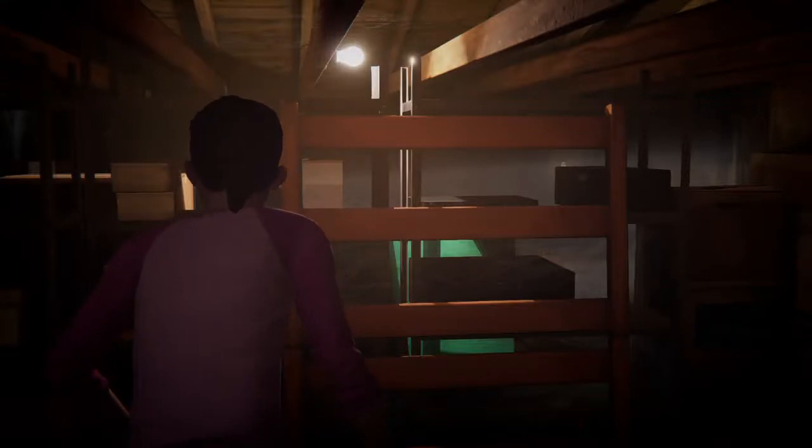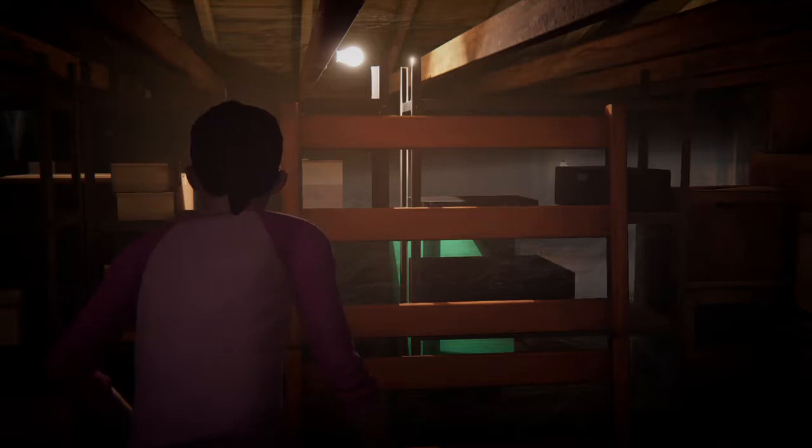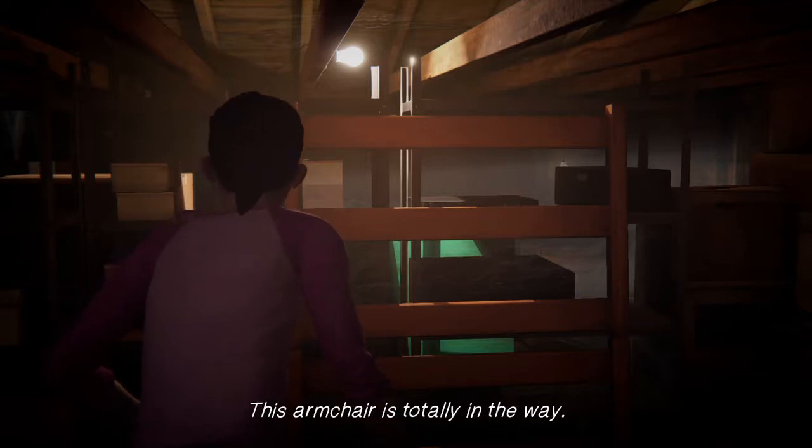Hey guys, welcome back to my channel, it's JC Penney. We're continuing the last bonus episode of Life is Strange: Before the Storm. We already had to go up to the attic and stack a lot of weird objects on top of each other so we can get in there and get this amulet.